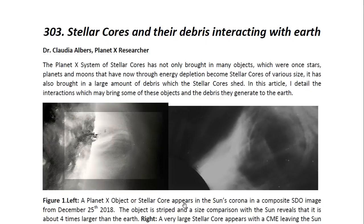Hello, ladies and gentlemen. I am Dr. Claudia Albers, Planet X research and professional physicist. And today I'd like to bring to you another one of my articles. This one is entitled Stellar Cores and Their Debris Interacting with Earth.